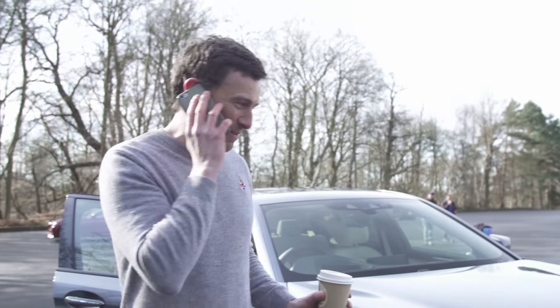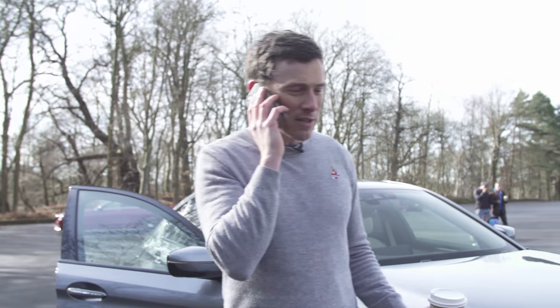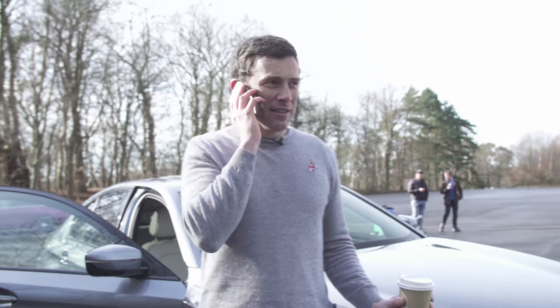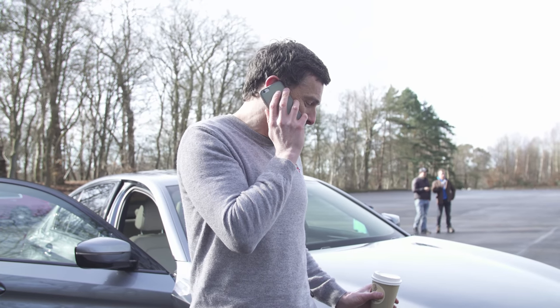He thought it'd be funny to lock it remotely. But don't try to blame the car — you shouldn't say it shouldn't be allowed. Of course you should be able to do it, because if you've left your key in the car and you've gone off somewhere and you want to lock it, then you should be able to do that. So don't blame BMW.